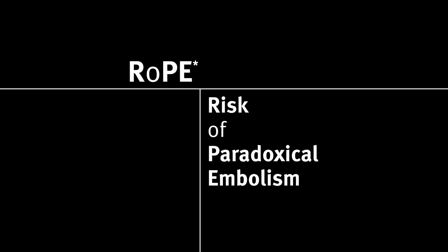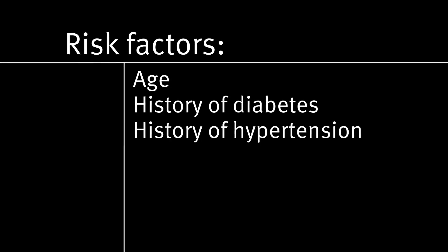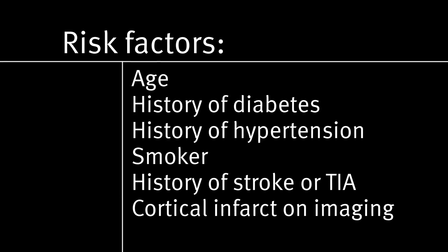By using the ROPE score we can determine the likelihood that the PFO contributed to that stroke. The ROPE score stands for the Risk of Paradoxical Embolism. It is a 10-point score that takes into account typical atherosclerotic risk factors like age, diabetes, hypertension, smoking, and also the appearance of the patient's stroke on imaging.